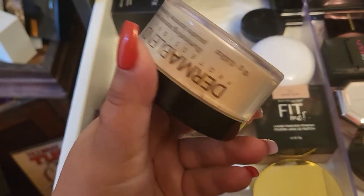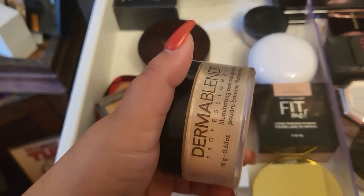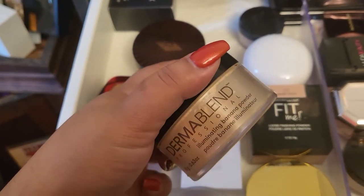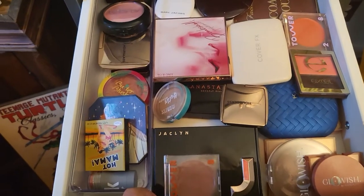For under eyes, I'm going to give this one a try — I'm going to go with the Dermablend illuminating banana powder. Now for blush and bronzer — it is packed in here!